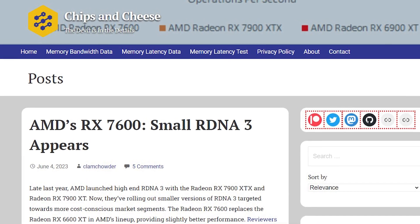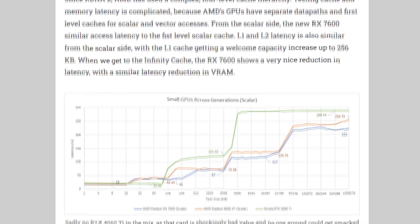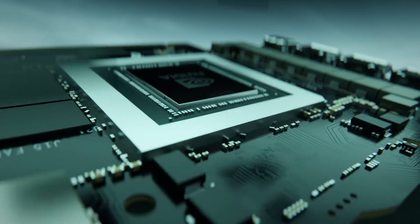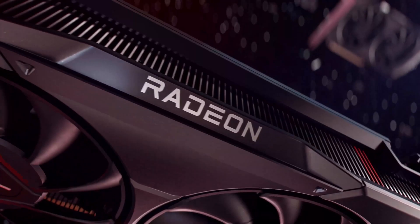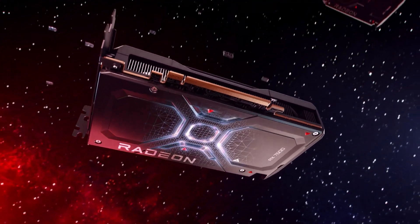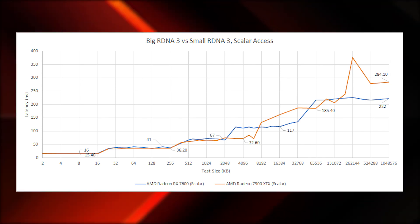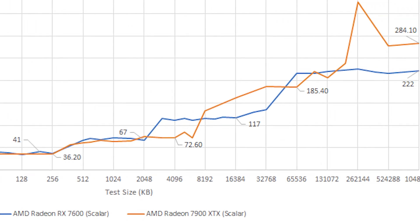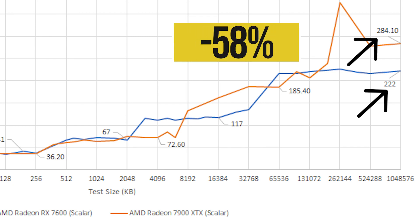There is a very interesting finding from the Chips and Cheese publication, which conducted a test between the RX 7600 and the 7900 XTX GPU looking for differences in cache latency. Cache latency matters in GPUs too, and surprisingly the RX 7600 comes out better — whether analyzing its cache latency in Infinity Cache or even in VRAM. The graph shows scalar access on both GPUs: up until the L2 cache the latency remains similar, but as soon as the RX 7600 needs to access data from its Infinity Cache, it does so much quicker than the 7900 XTX, which can take up to 58% more time.